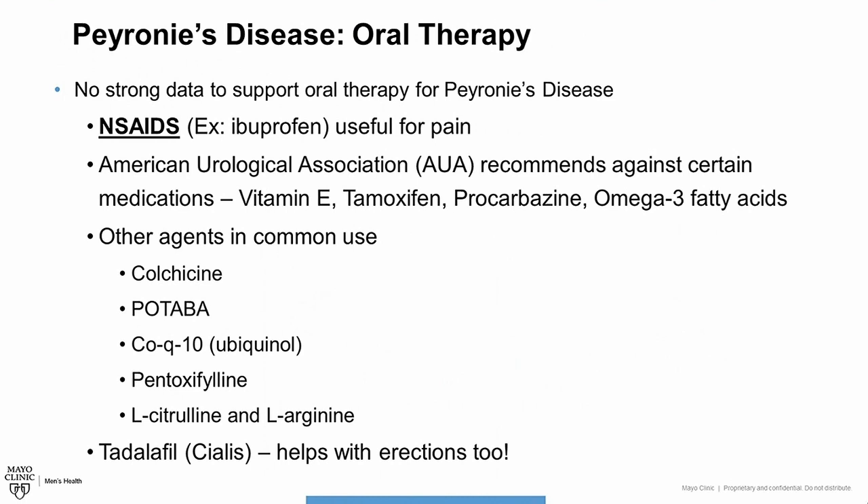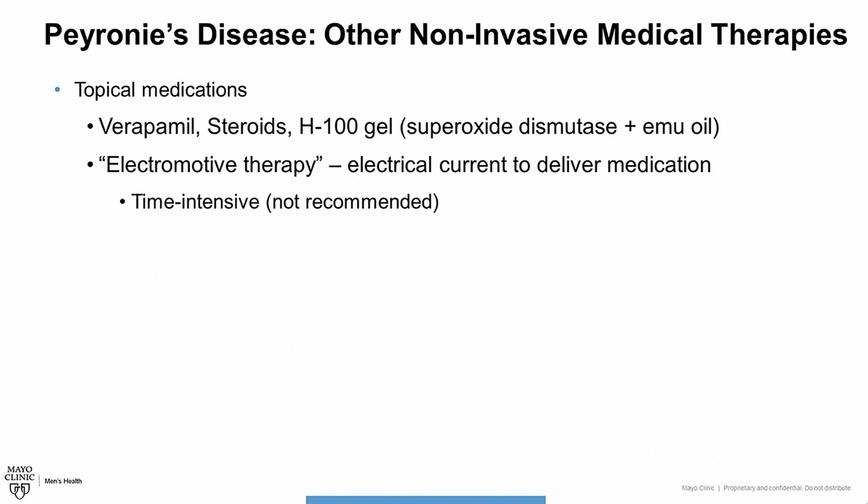In addition to oral medications, there are several different topical medications that have been studied — the idea being that these medications would be absorbed through the skin and make their way down to the scar tissue. Medications like Verapamil, some types of steroids, and more recently something called H100 gel have been studied. We do not have a strong level of evidence to support these topical medications. It was once thought that using electrical current could help deliver these medications to a greater extent to the scar tissue — we call this electromotive therapy — but this is very time intensive and there's not good evidence that it makes a difference, so it is not recommended.